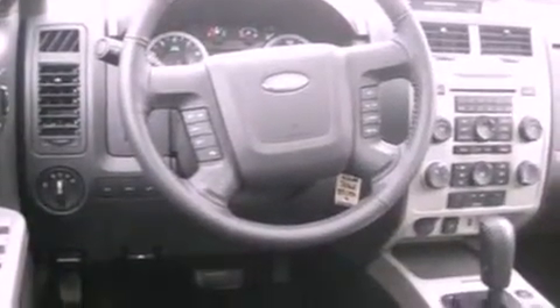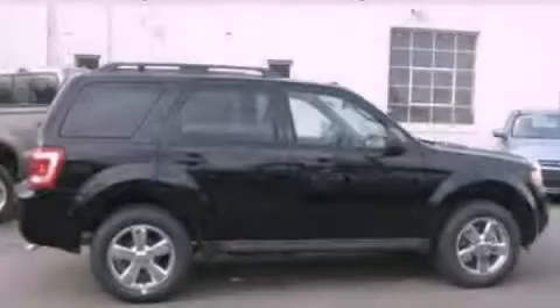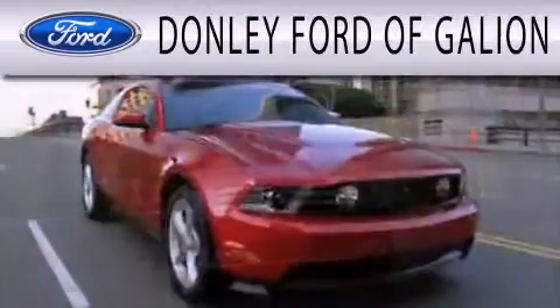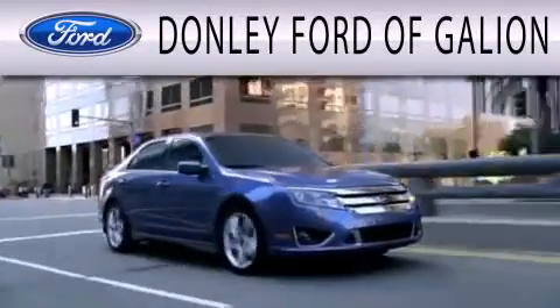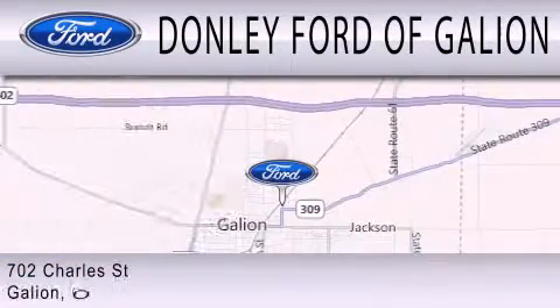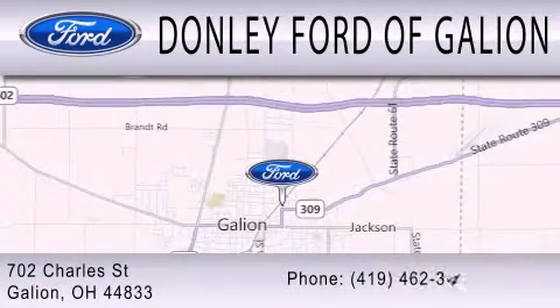We hope you found this video informative. Please contact us today. Donnelly Ford of Galleon is dedicated to doing everything possible to ensure that the experience you have selecting your next vehicle is as pleasant as possible. We are located at 702 Charles Street in Galleon.